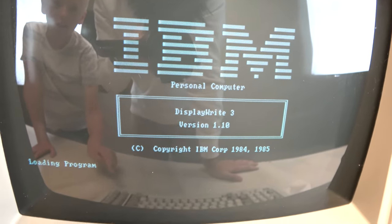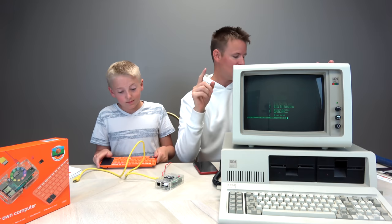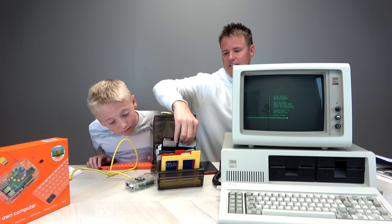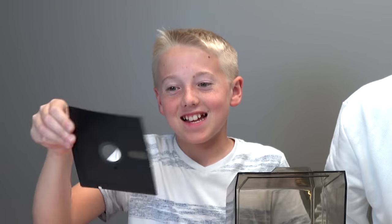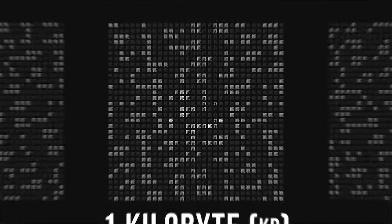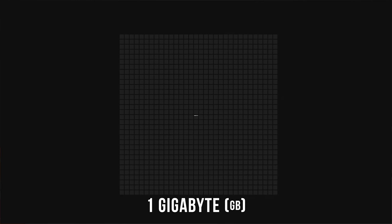Look at that! Now back in the day we didn't have SD cards — we had these. These are floppy disks. They have 160 kilobytes, at least the first year did. This little Kano computer right here can hold 128 gigabytes. Just wanted to point that out because it's amazing.